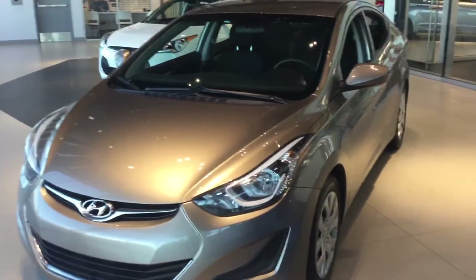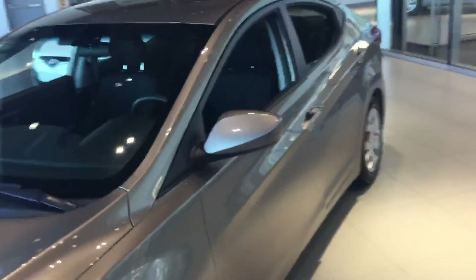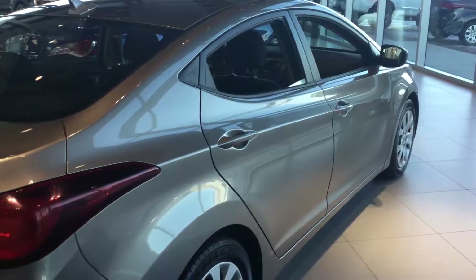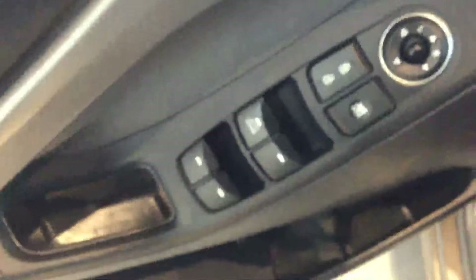Hi Sheem, this is Deebo from River City Hyundai, and this is the walkaround of a 2015 Hyundai Elantra.